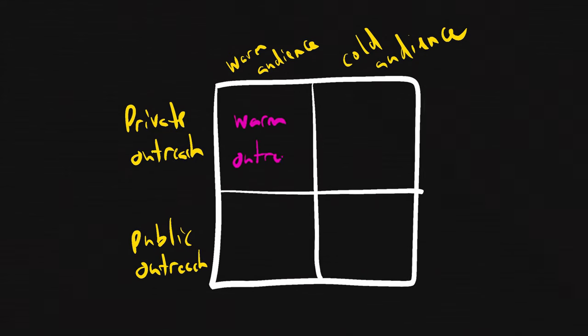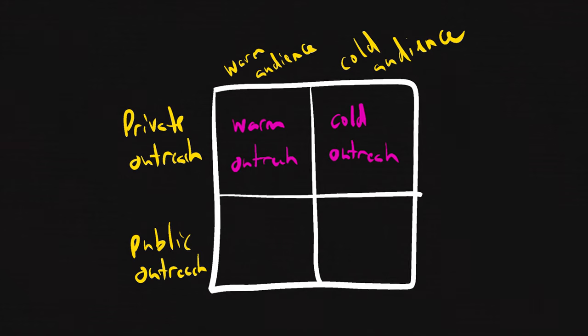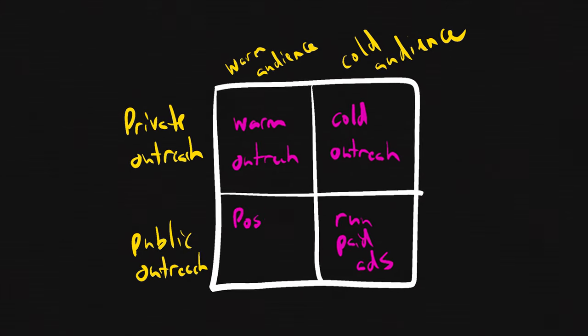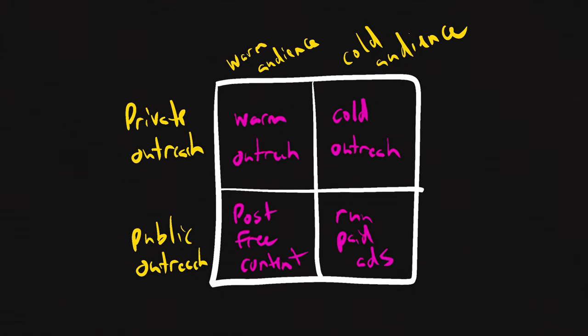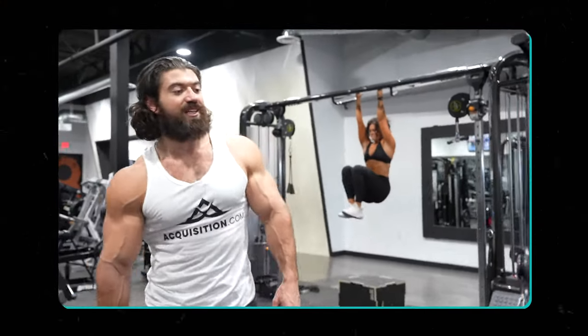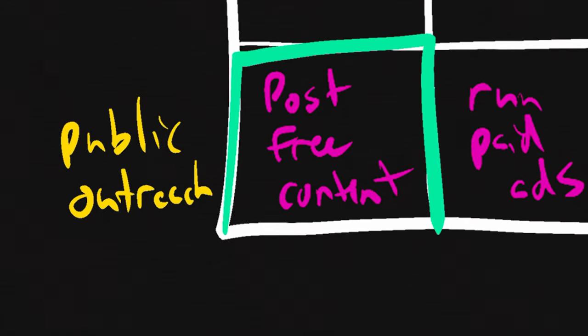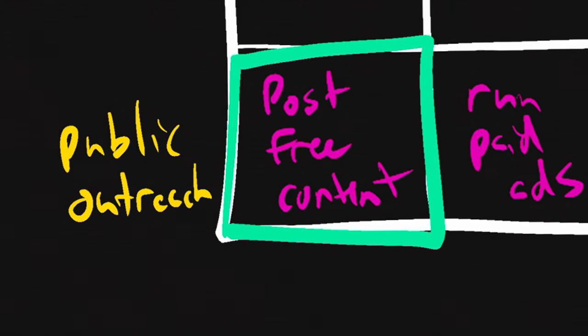We have warm outreach, like sending out an email to your list. Cold outreach, like buying an email list and reaching out to them. Running paid ads to strangers. And my personal favorite: posting free content, like blog posts, videos, or podcasts. One of these four parts builds way more trust than the others, and it's how I've grown my own business into multiple six figures over the past couple of years. Alex tells a story in the book about how he surveyed all of his gym owner clients, and 78% of them said they had consumed at least two pieces of long-form content from him before booking a call. So yes, creating free content is that important to getting tons of engaged leads.